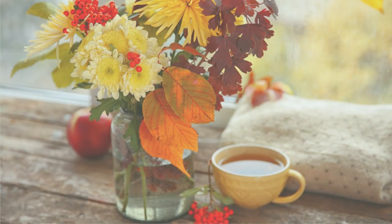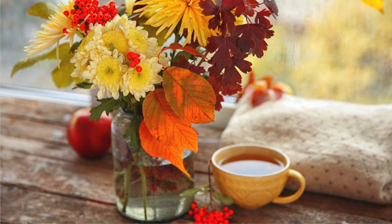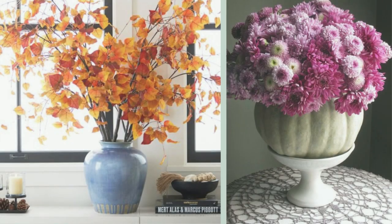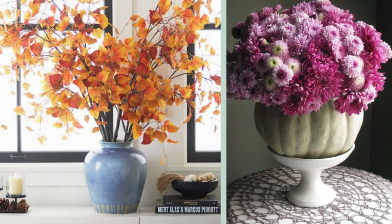Welcoming nature indoors during the Equinox serves as a symbolic connection to the ever-changing seasons, grounding your living room in the rhythm of the natural world.